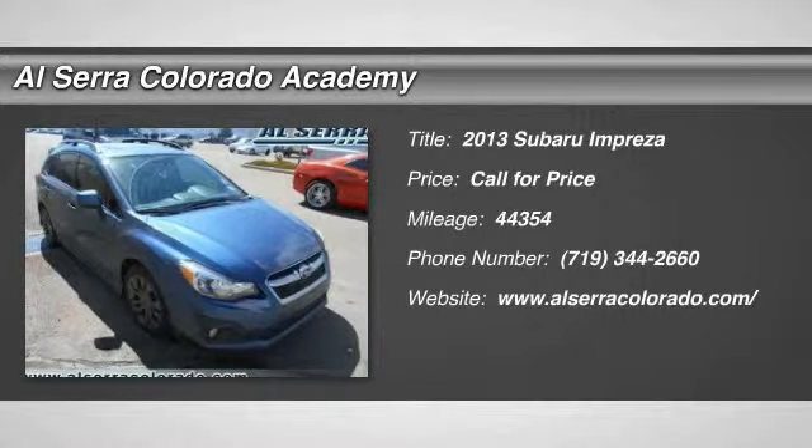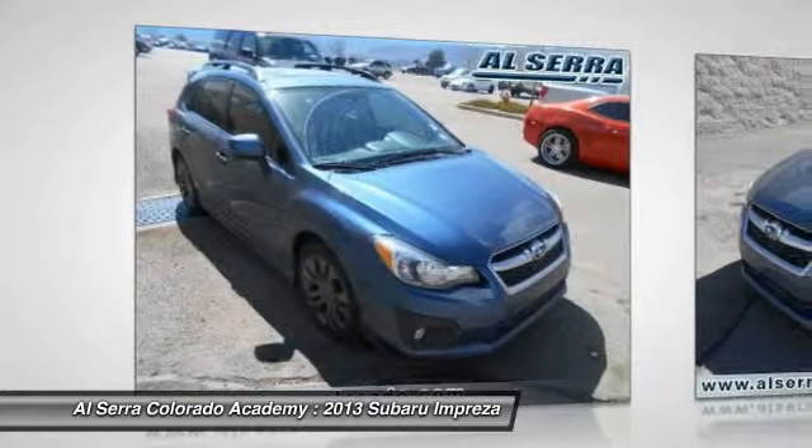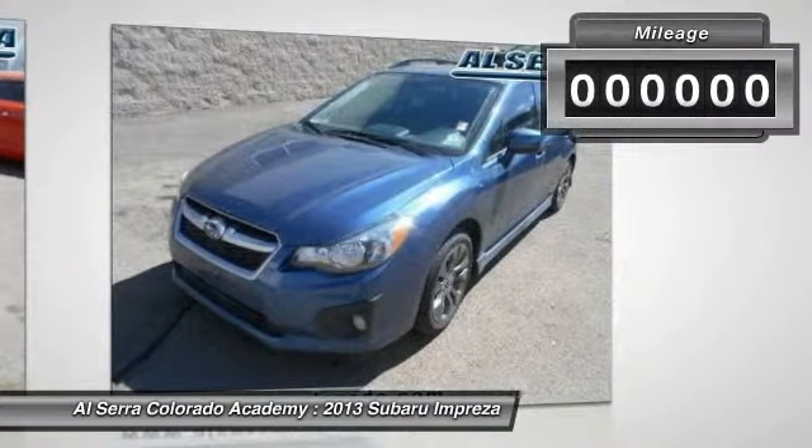The 2013 Subaru Impreza. A spirited drive and lifestyle-equipped amenities make Subaru Impreza the smart choice for dynamic people. Full throttle fun and performance grounded in safety and efficiency.